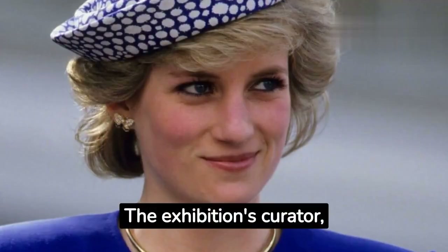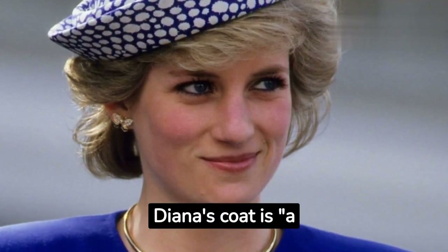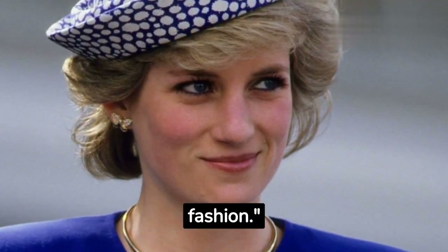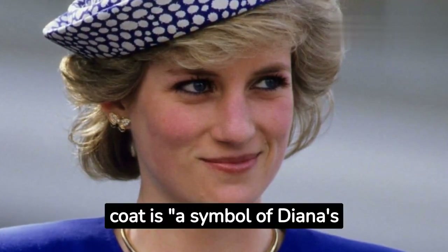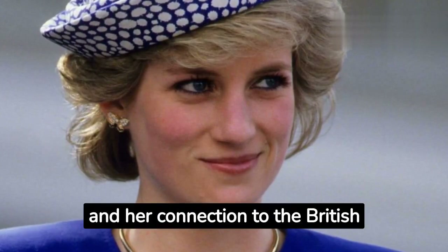The exhibition's curator, Judith Watt, said that Diana's coat is a truly iconic piece of maternity fashion. She went on to say that the coat is a symbol of Diana's style, her modernity, and her connection to the British people.